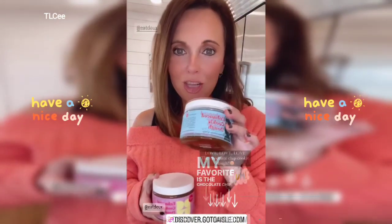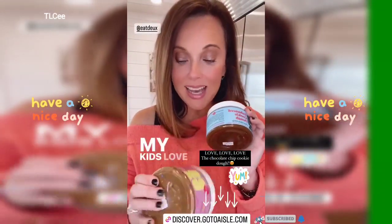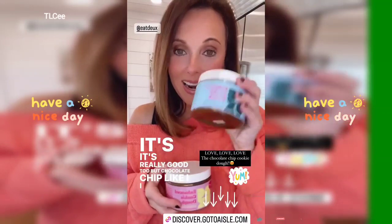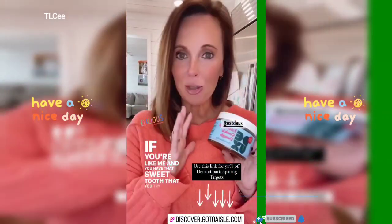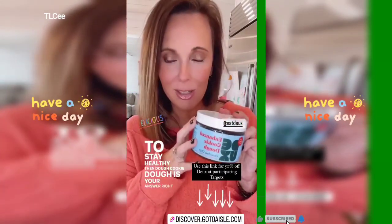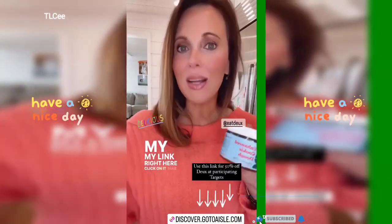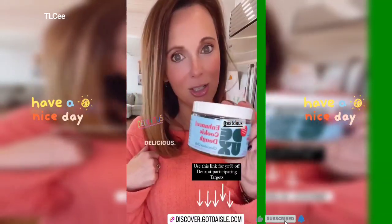My favorite is the chocolate chip cookie dough — I love anything chocolate chip. My kids love the birthday cake flavor, which is really good too. I could eat this whole thing. If you're like me and you have a sweet tooth but try to stay healthy, Dough cookie dough is your answer. Right now they're having 50% off at Target with my link — I'll put it right here. Click it, it'll take you straight there. Definitely check this out, it's delicious.